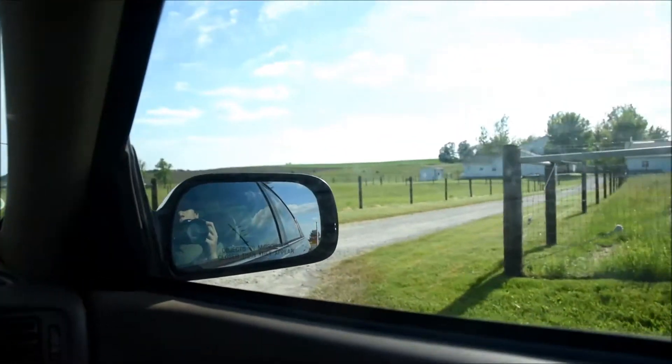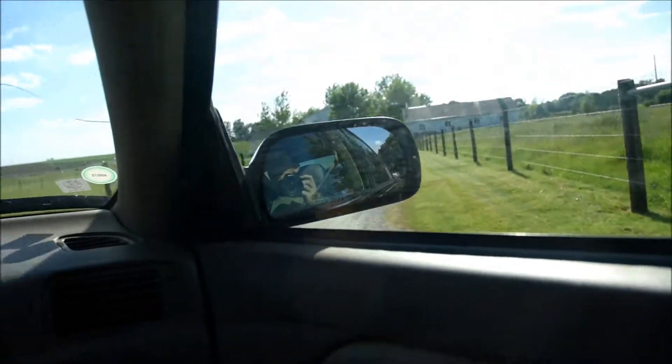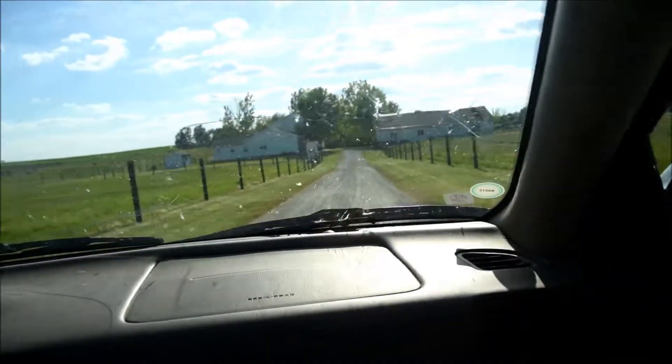We're here. That wasn't too bad of a drive. Stopped a couple times, but... West 050 North.